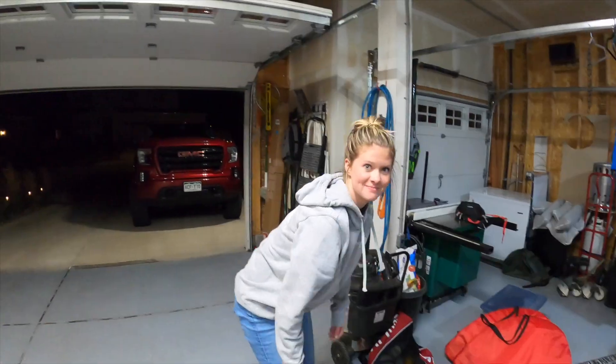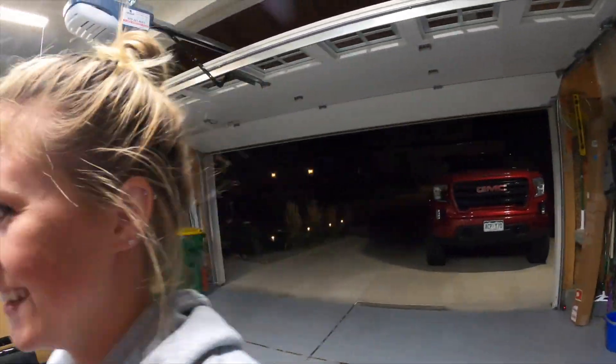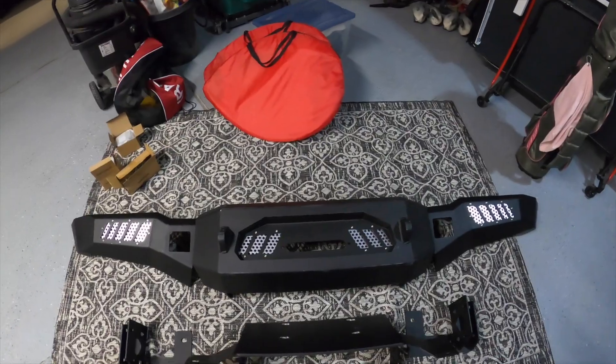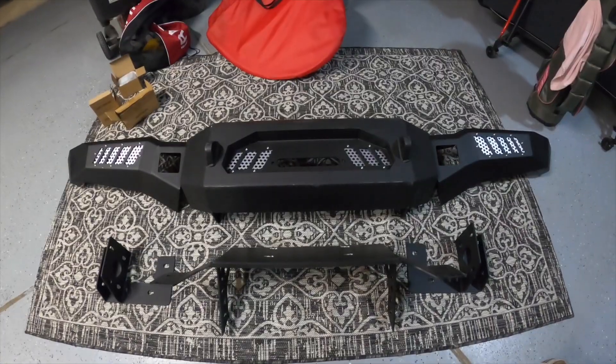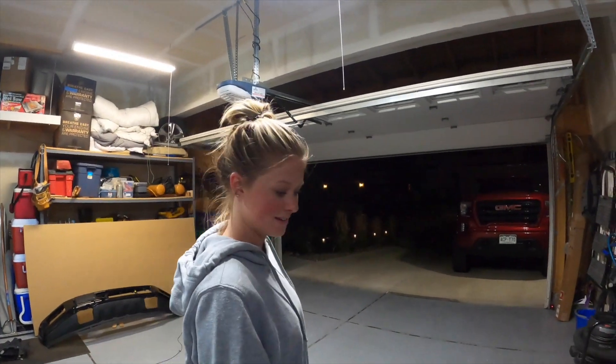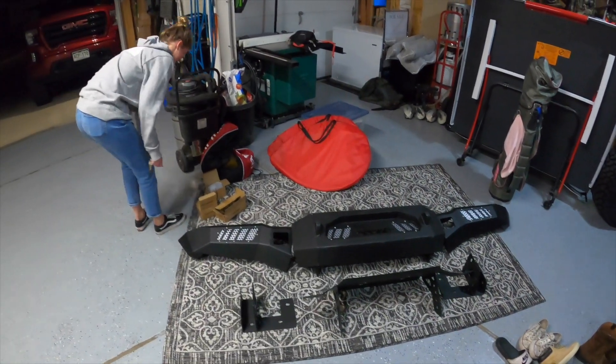We got the bumper unloaded — there's my beautiful lady, and maybe a slight cause of the accident, but it's all good. The bumper actually looks pretty sick. The hardest part is gonna be figuring out how to put this thing on the truck because there's no manual, so we've got to find a video. She's gonna help me and be my flashlight girl.